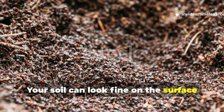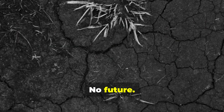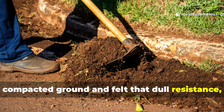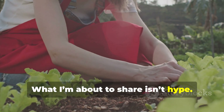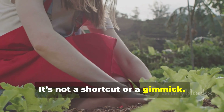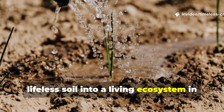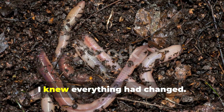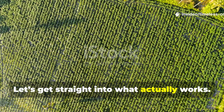Your soil can look fine on the surface and still be completely dead underneath. No life, no movement, no future. And if you've ever pushed a shovel into hard, compacted ground and felt that dull resistance, you already know the frustration. What I'm about to share isn't hype. It's not a shortcut or a gimmick. It's a simple organic liquid that turned lifeless soil into a living ecosystem in just two days. And when the worms showed up by the thousands, I knew everything had changed. Welcome back to Timeless Crops Haven. Let's get straight into what actually works.